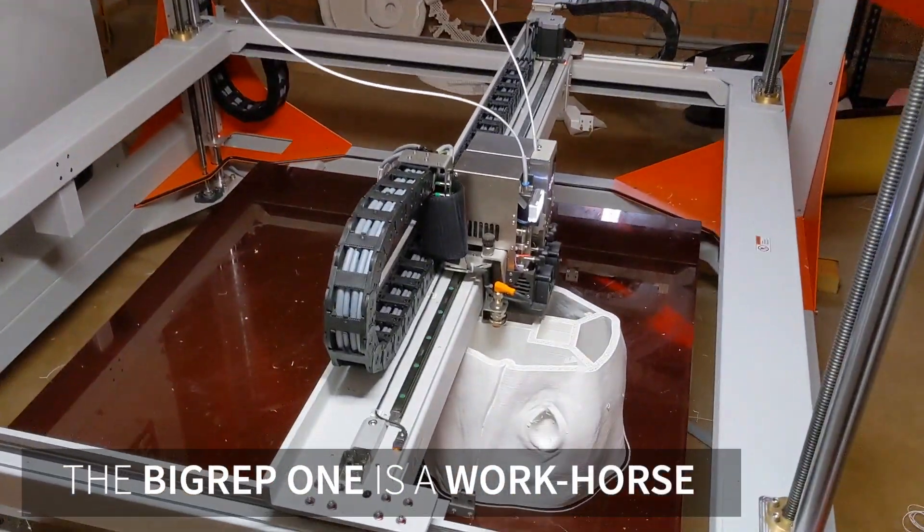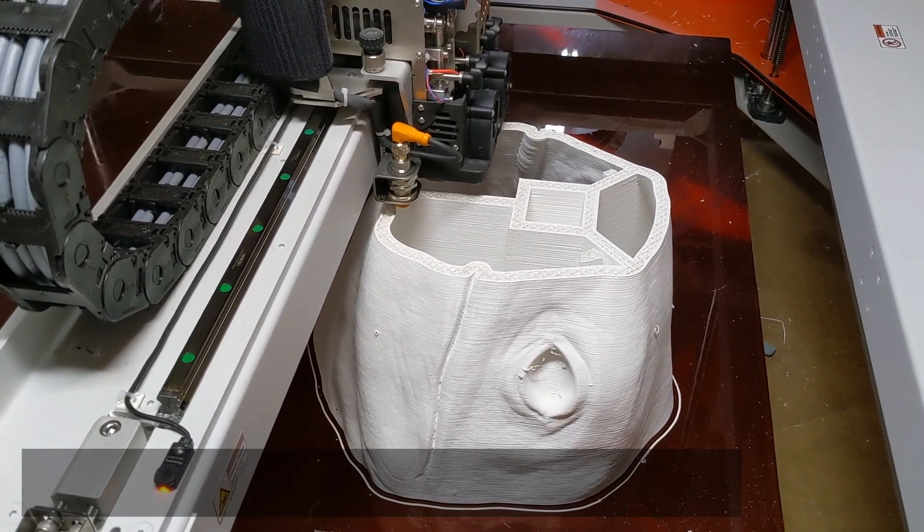The Big Rep 1 for us is pretty much a workhorse. It was able to make all these models for us that we couldn't do any other way.